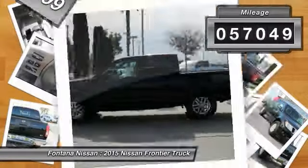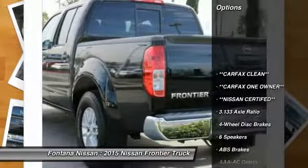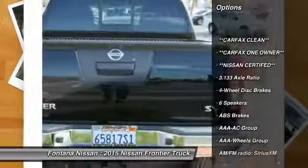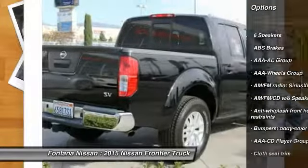This vehicle has less than 60,000 miles. Here are some of this vehicle's great options: dual airbags, 4-wheel disc brakes, electronic stability control, and an AM-FM CD player with 6 speakers.